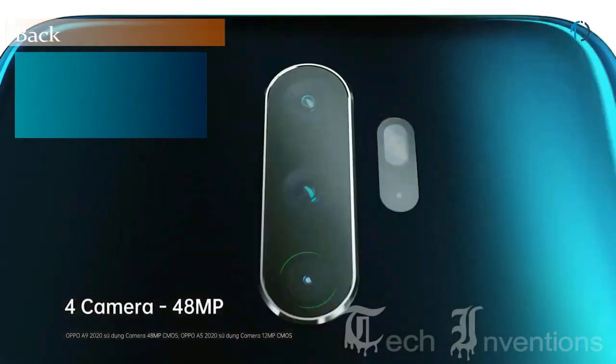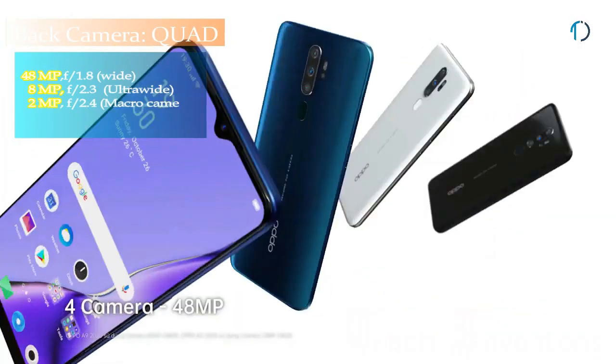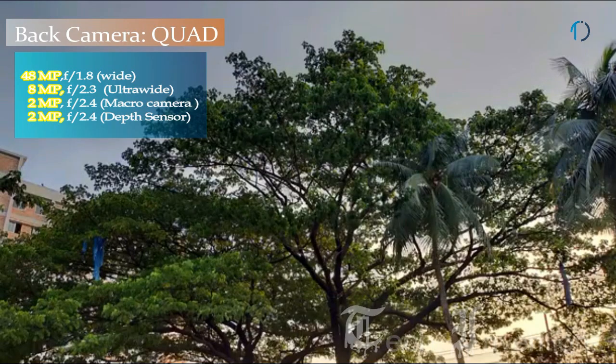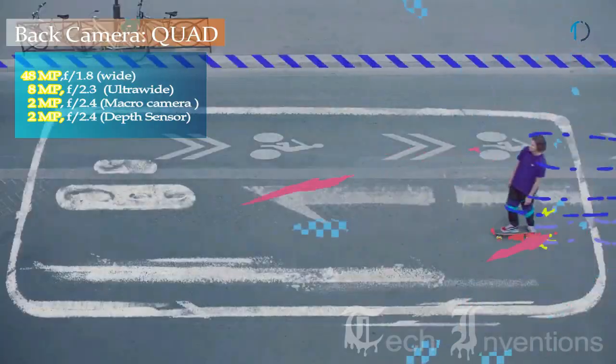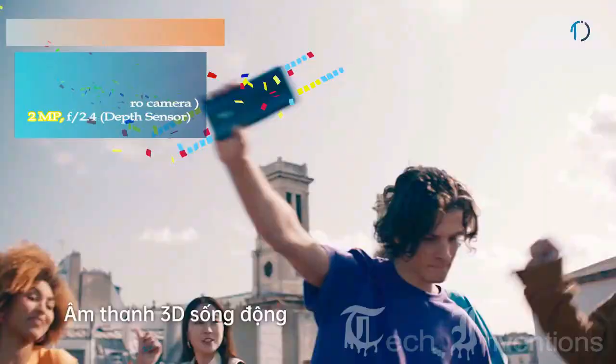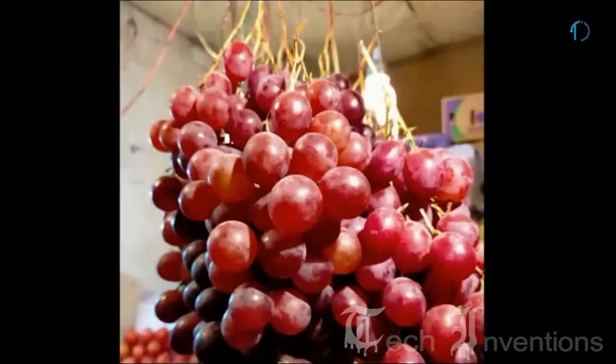Oppo A9 smartphone has a quad camera setup on the rear that consists of a 48MP main shooter with f/1.8 aperture. The second one is a 13mm 8MP ultrawide sensor with f/2.3 aperture and 3x optical zoom. The third one is a 2MP dedicated macro camera with f/2.4 aperture that enables users to focus on subjects close to the camera lens.